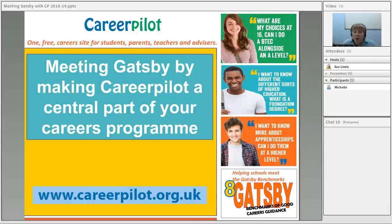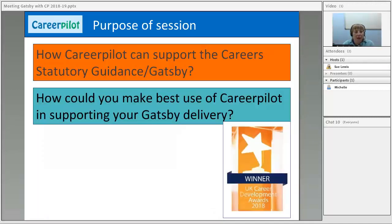Let's get started. This is all about how CareerPilot can help schools meet the Gatsby benchmarks. You can have CareerPilot at the centre of your careers programme and it'll help you link with lots of Gatsby benchmarks. We're not saying this is the whole picture, but it has got a big contribution to make. I'm sure you're familiar with the logo at the bottom which says we're a winner of a Career Development Institute award for being a good quality careers and employability website.